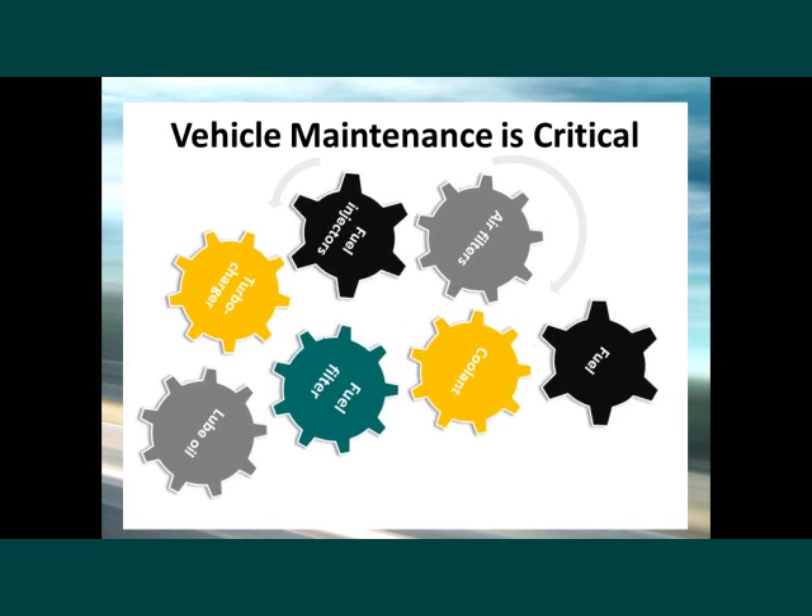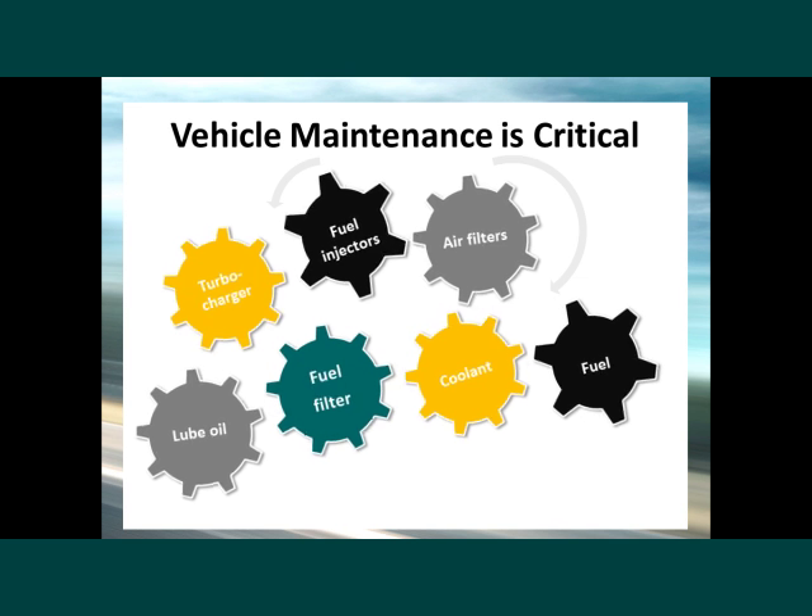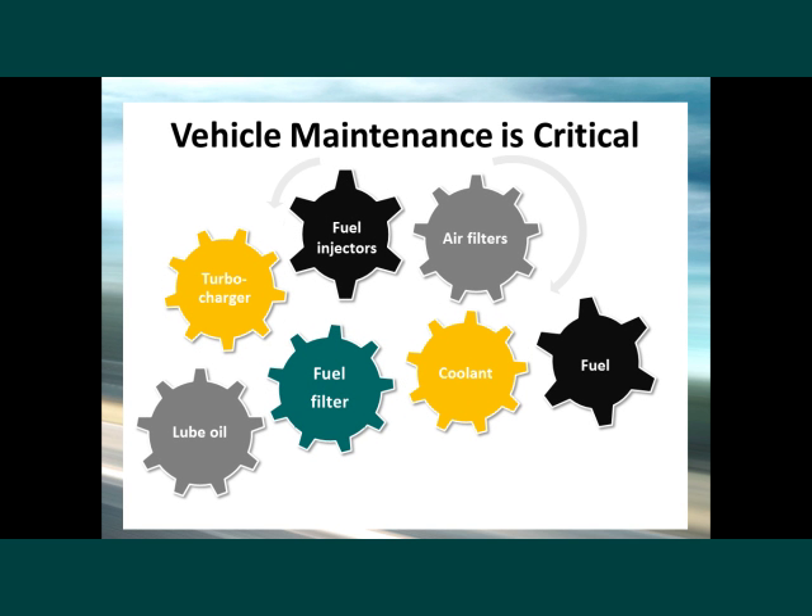Some of the maintenance items that affect diesel particulate filter operation are: fuel injectors, air filters, fuel filters, turbocharger, fuel, lube oil, and coolants.